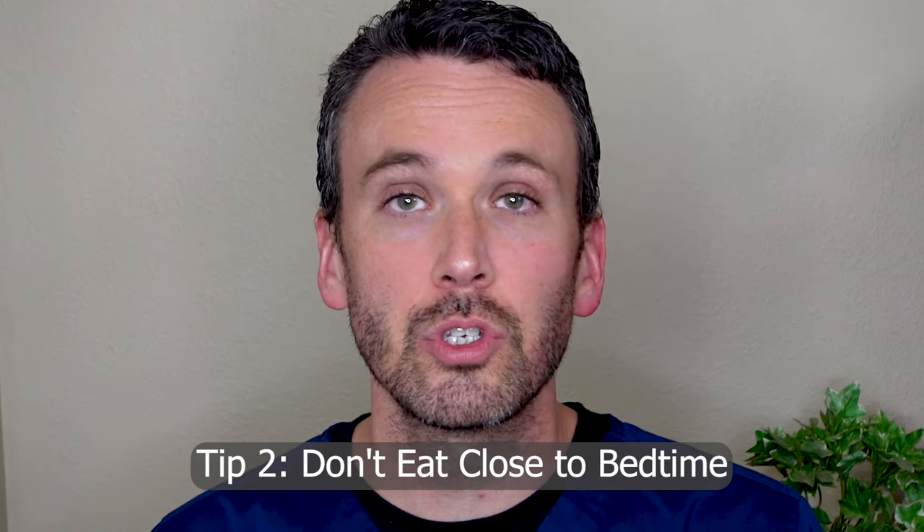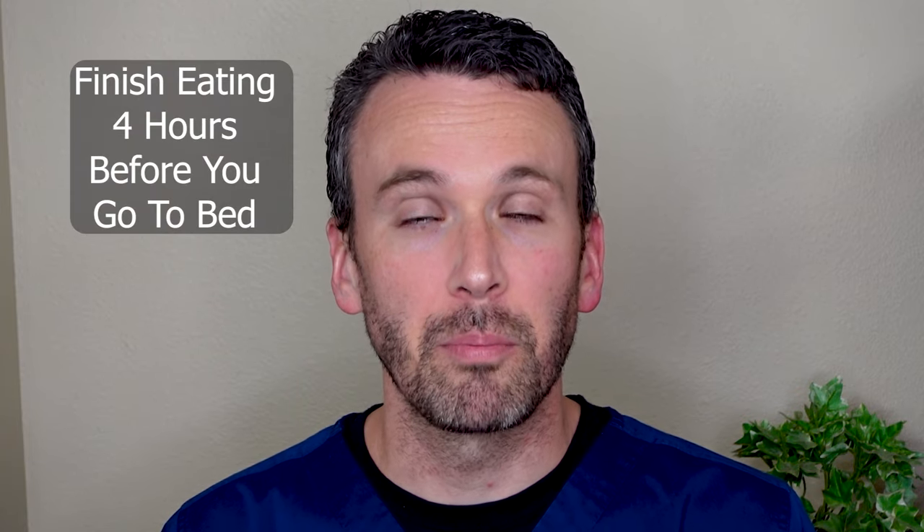My second tip is to ensure that your last meal is not too soon before you go to bed, because a person with gastroparesis has difficulty emptying their stomach. So allow four hours for the process of digestion to begin before you lay down at night.